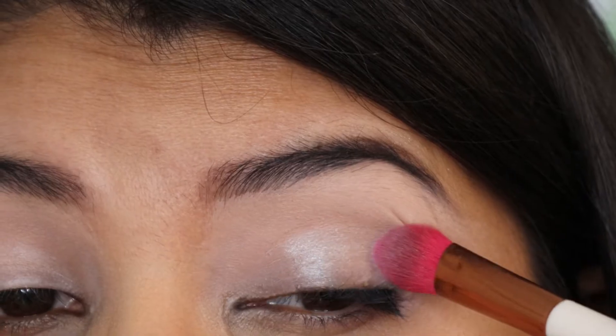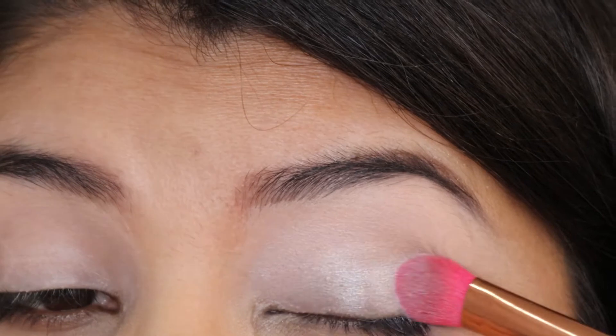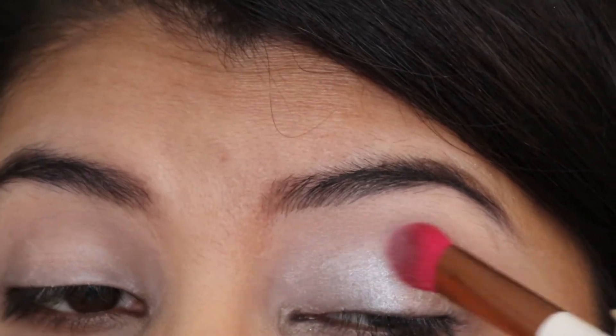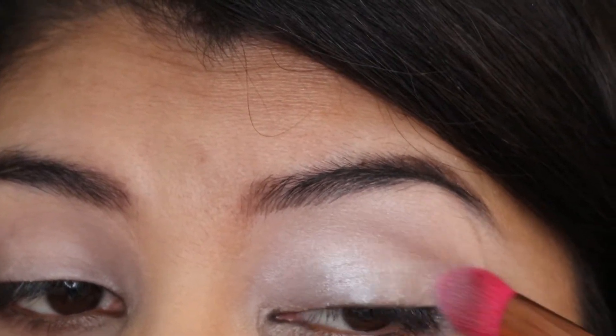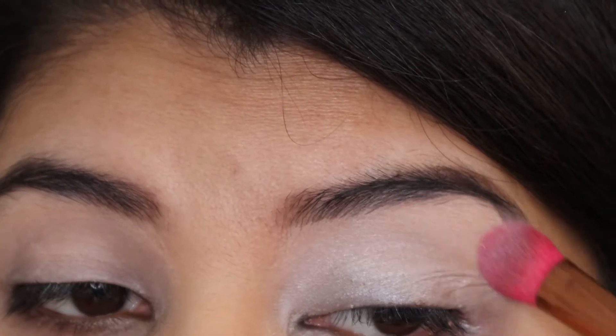Now I'm using the Phoebe palette from the Makeup Revolution and Friends collection, going into the shade Bike, which is an ice blue shade, and I'm dragging that across the entire eye space. I'm actually using three palettes, as I don't have a cool-toned blue palette on its own, so I had to create my own palette of blues.